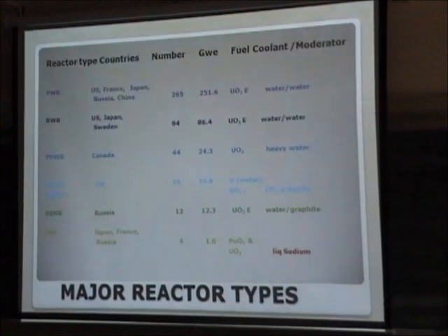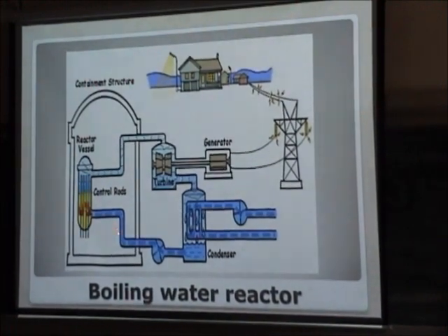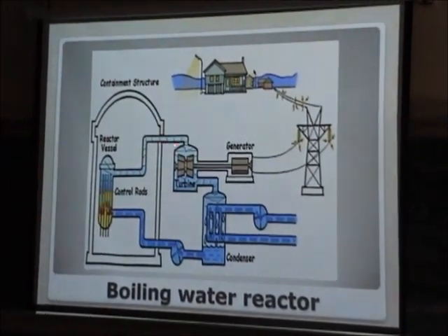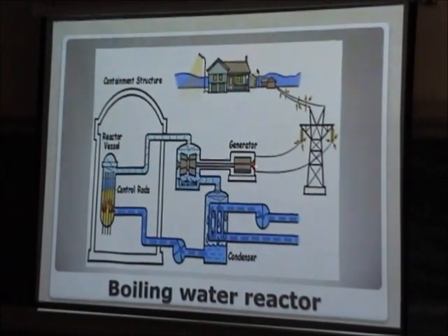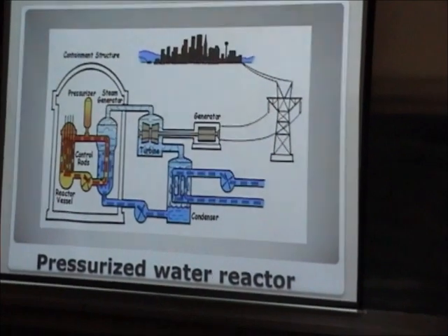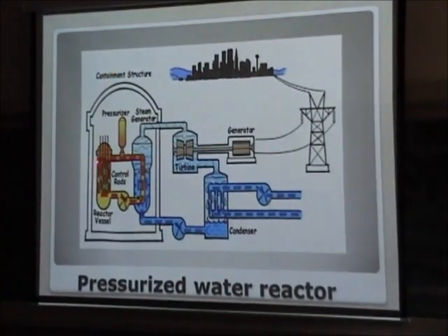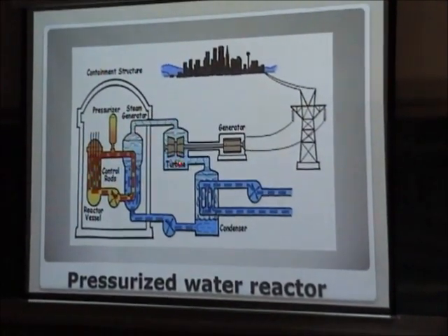This is a schematic of the boiling water reactor — very simple. The heat is carried away by water, which is then converted into steam. In the PWR, the water is pressurized because pressurized water can carry a lot of heat without boiling in the primary circuit. The primary circuit is pressurized, and then we again have the steam generator, the turbine, and electricity generation. This is the scheme of the heavy water reactor, where heavy water is used as a moderator — the type of reactor we are operating in Karachi for the last 30 to 40 years.